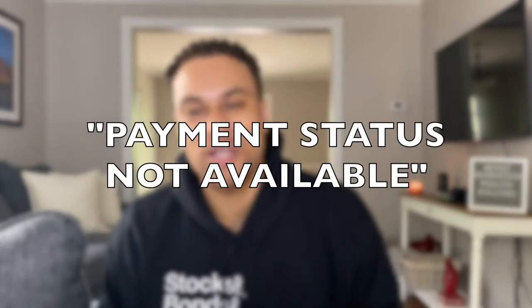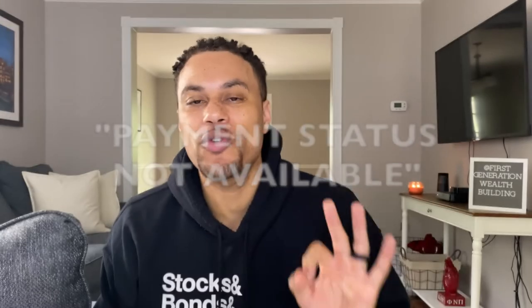The first message you might get may come up as 'payment status not available.' There are going to be one of three reasons why you might get this status. The first reason is that you probably aren't even eligible for the payment or for the stimulus check. So make sure to check your income from your last tax return, whether it was 2018 or 2019, to see if you even qualify — that could be the reason you're getting this status.